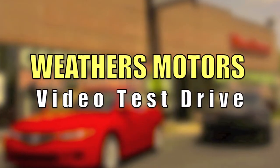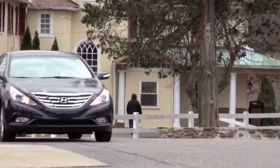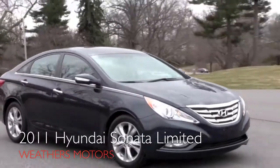You're watching Weathers Motors Video Test Drive. If luxury isn't the first thing you think of when you hear Hyundai, it just might be after seeing this 2011 Hyundai Sonata Limited.